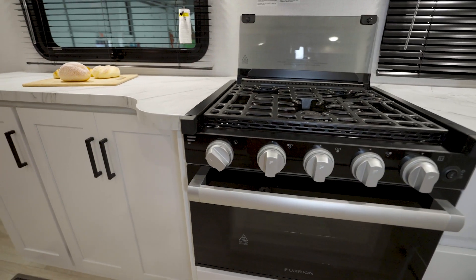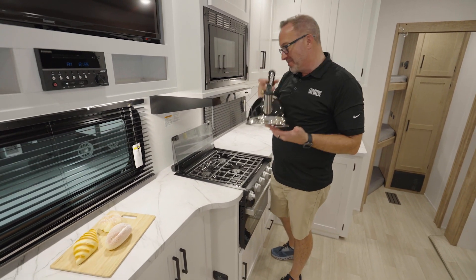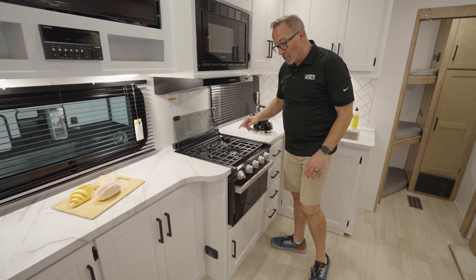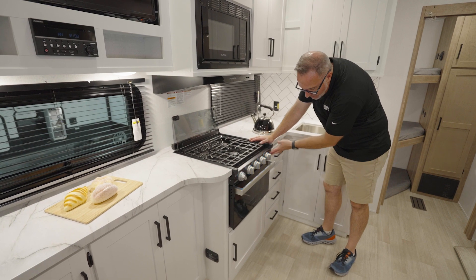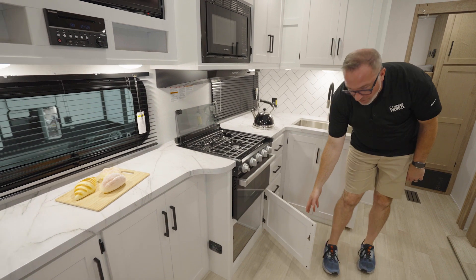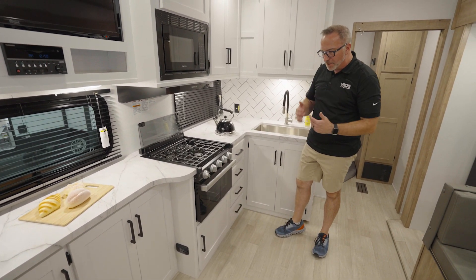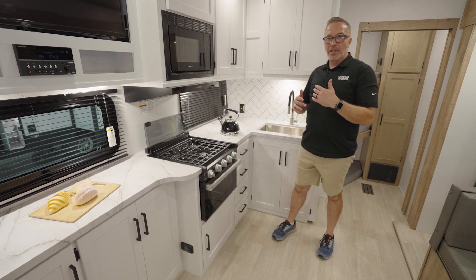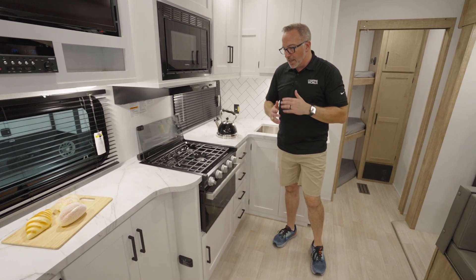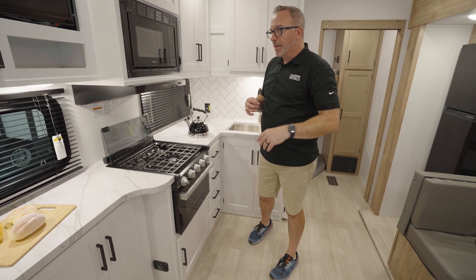Flush-mounted three-burner cooktop. The glass cover doubles as a backsplash and gives you more prep space, going along with the backlit knobs and your 16-inch Furion oven. Underneath, more storage. That's what I love about fifth wheels. What they wanted to do with the Arcadia Select was: you're going to get the style, the beauty, those upgraded features — but not everything that a lot of fifth wheels have. We'll talk more about that when we get outside.